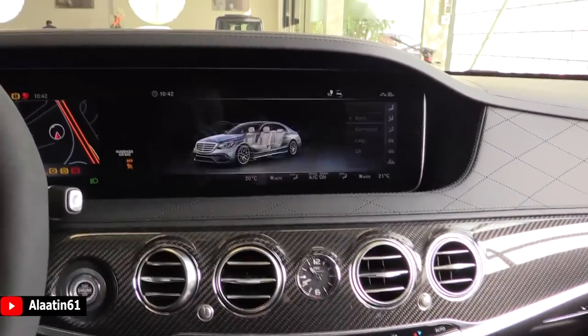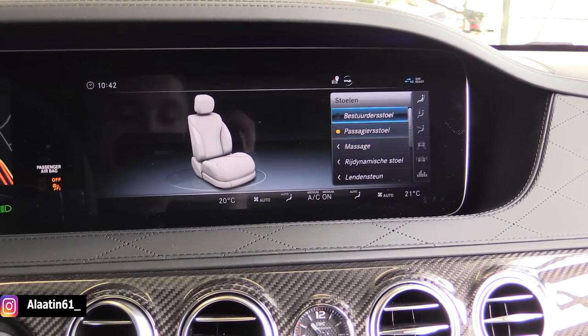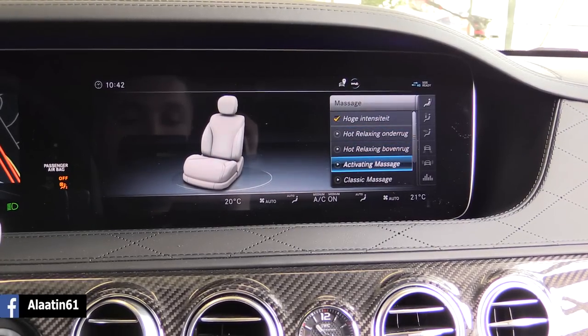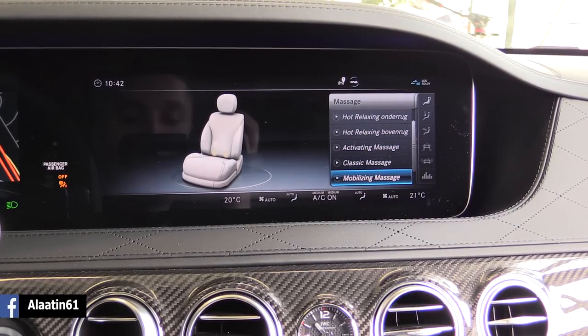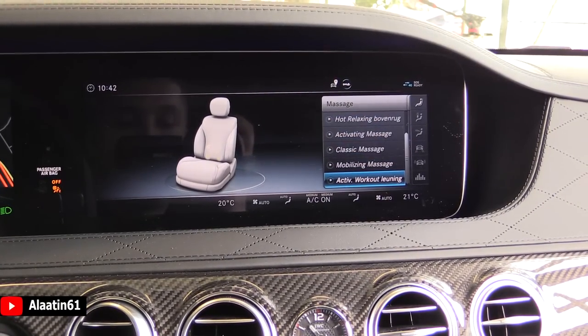Over here you have the seat settings — massage: hot relaxing activating, classic, mobilizing, active workout. Let's turn it on.